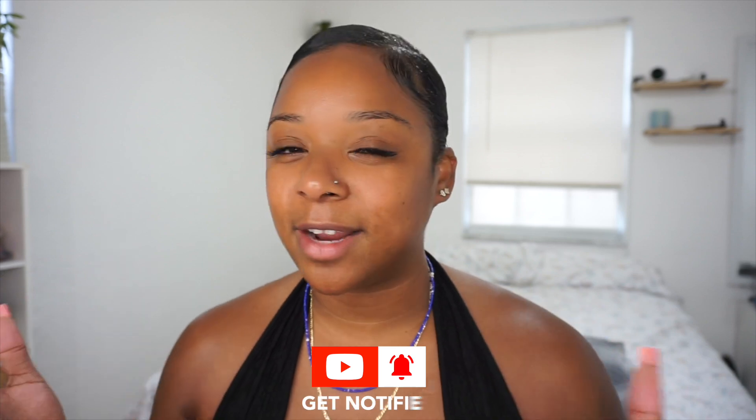Hey guys, what's up! Welcome back to my channel, or welcome if you are new. My name is Abby and today I'm going to be sharing my latest makeup favorites — my everyday makeup routine, pretty much the products that I've been using to help my face go from this to this. So we're going to get right into it.